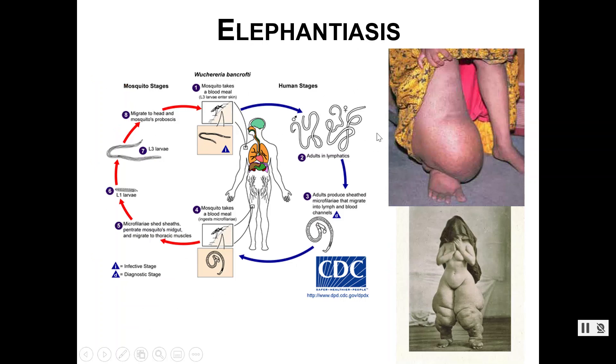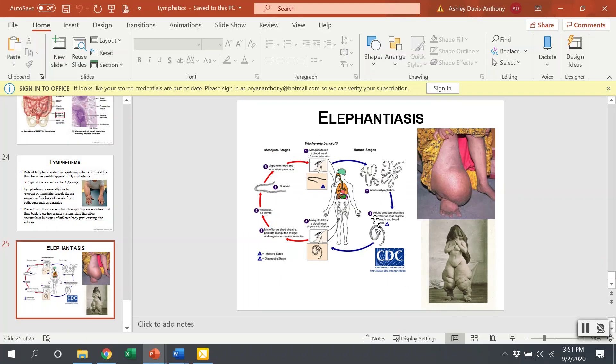Elephantiasis has a similar end result — severe edema — but this one is caused by a parasite that blocks the lymphatic system, rather than surgical removal as in the previous example. Different causes, same result. And that covers the lymphatic system.